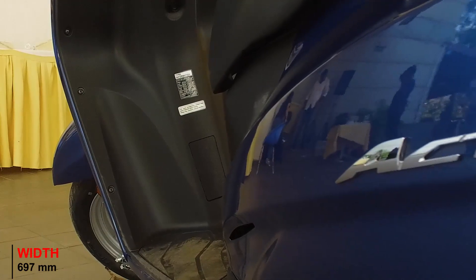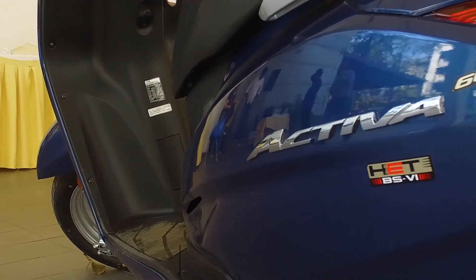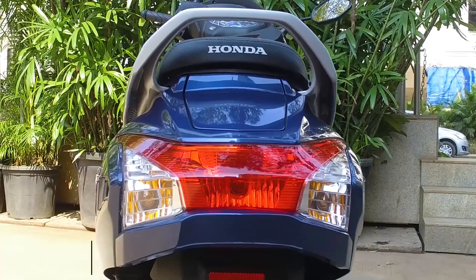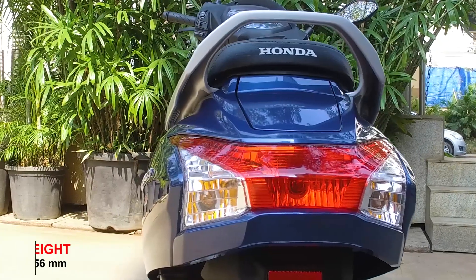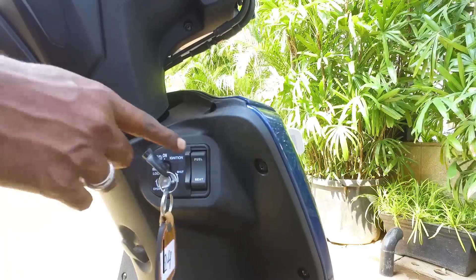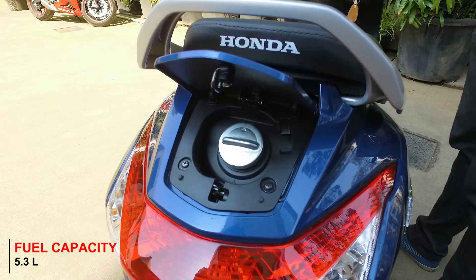Looking at the side profile, the silhouette fairly resembles the older one — it's not too different at all. However, there's quite a bit of change in the tail lamp, with a completely new refurbished tail lamp design. A big design change is also the fuel filler cap, which has been moved outside rather than under the seat as in the previous model.